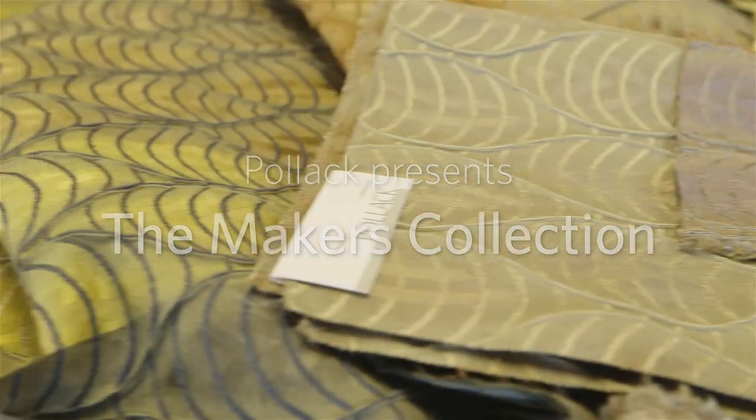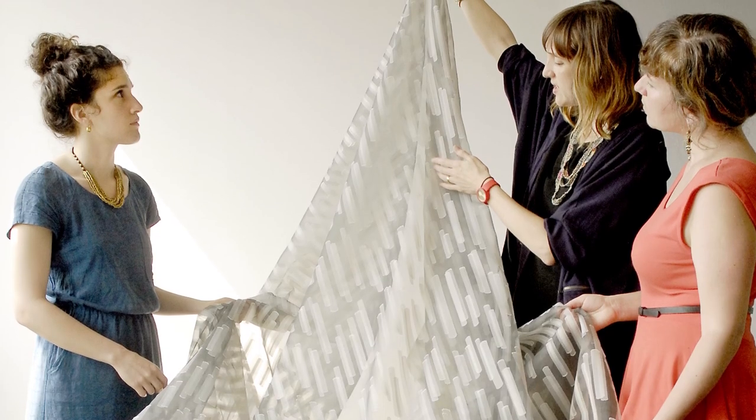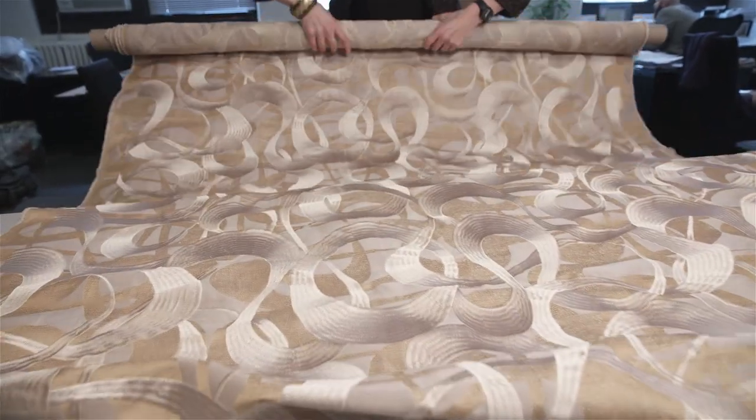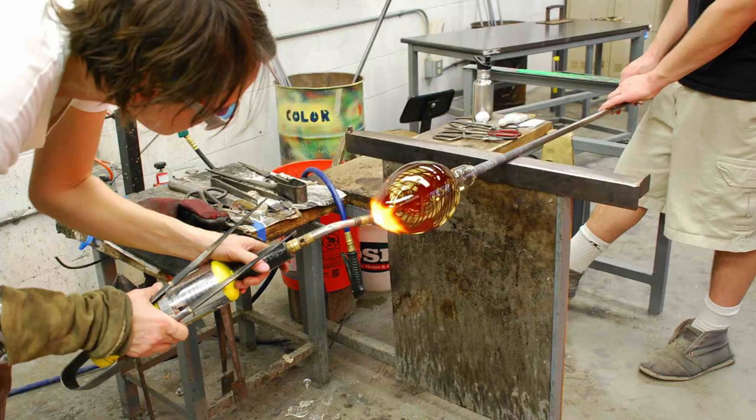Here at Pollock, we create fabrics from the ground up. We are weavers. We have an intimate relationship with fibers, yarns, and woven construction. But we wanted to push ourselves in new directions, so we began a project to create a collection of fabrics in collaboration with other makers that use different mediums.